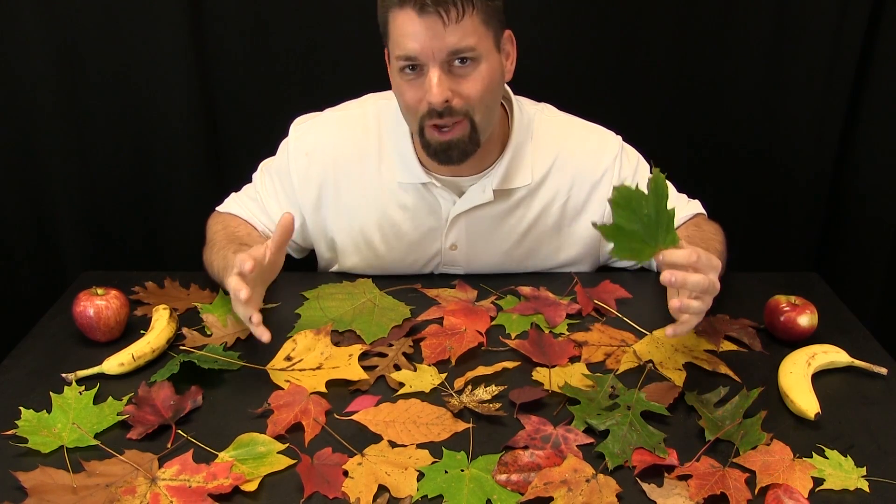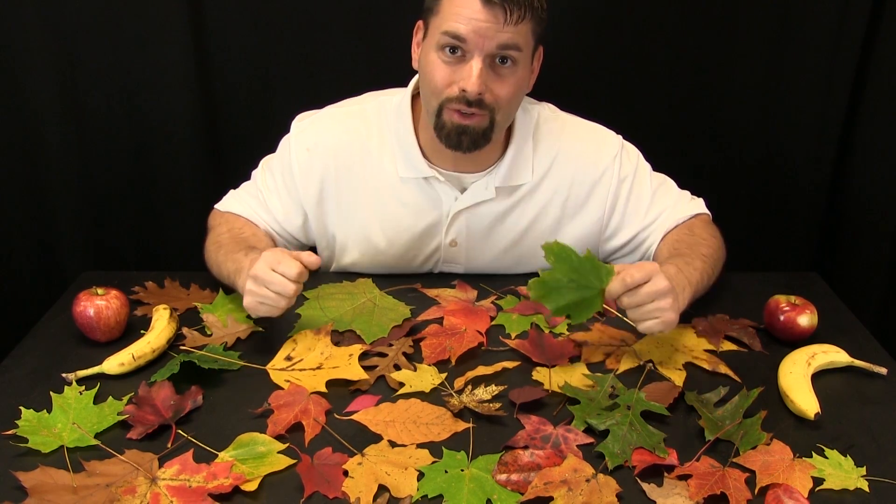Now, there has to be a name for the special green stuff. Scientists actually call it chlorophyll. So chlorophyll and the energy from sunlight help the plant grow and make food.